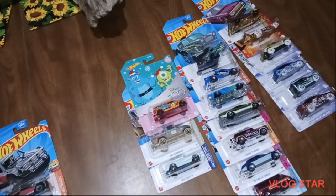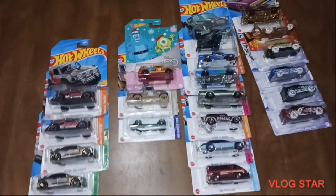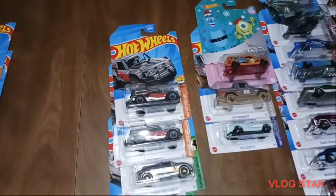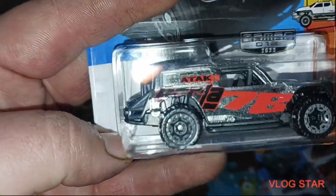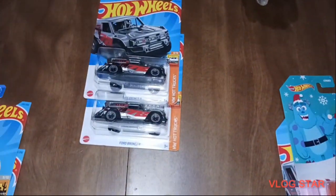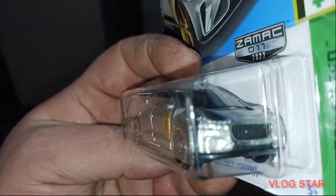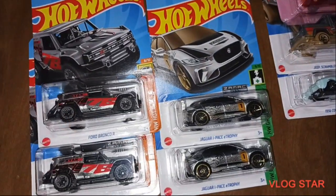Before y'all say anything about scalping — trust me, I left a ton. Literally, there were about 40 ZAMAC left of each, and probably 20-25 treasure hunts. We got the Ford Bronco R in ZAMAC — grabbed three of them, one for a buddy of mine. And we grabbed the Jaguar I-Pace E-Trophy ZAMAC — grabbed three of them. That buddy is The Collector, by the way, so make sure y'all go check him out. We're going to be sending those off to him soon.